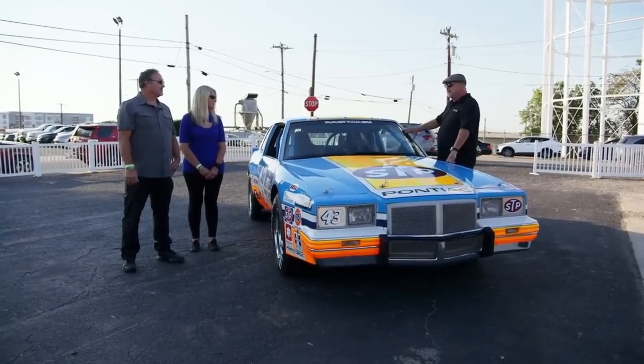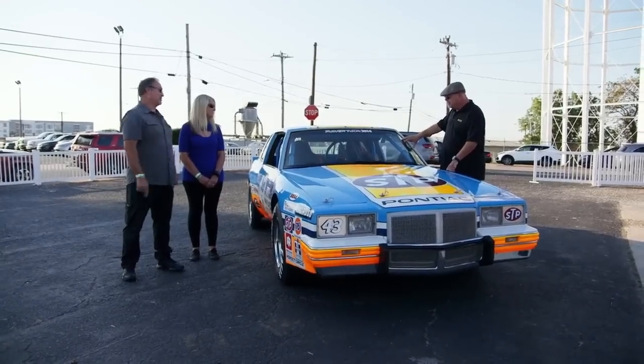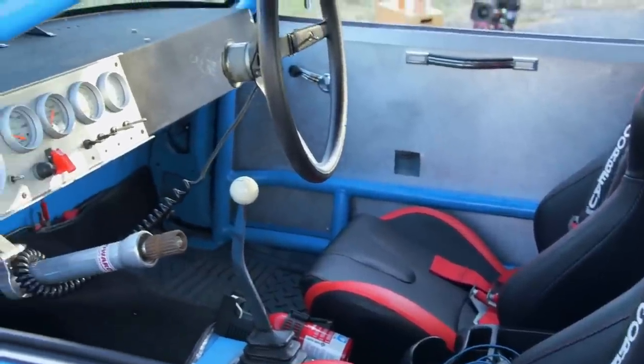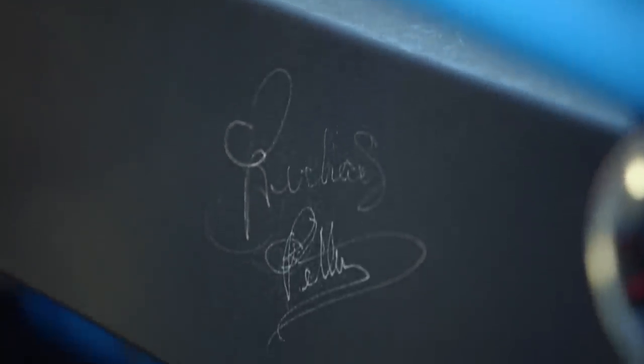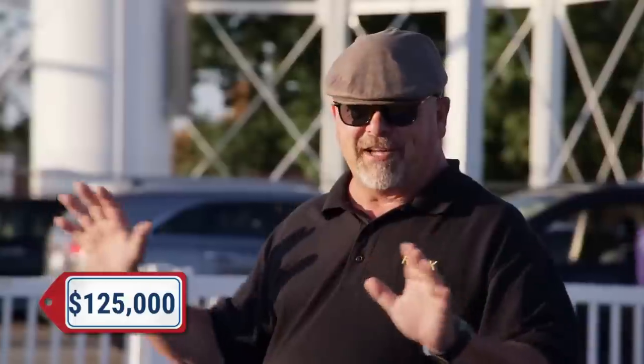Wasn't the 1984 car donated to the Smithsonian? Yes, sir, the original was. So you were just an uber fan, wanted to make a tribute car, and you built it? It's more than that — we actually found, by happenstance, the original car builder that built Richard's car, and he helped build it. It's got a small block Chevrolet in it, a little different than the actual car. It's got two seats, and we got Richard's autograph on the dash. You did an incredible job. How much do you want for this? I'd like to get $125,000 for it.